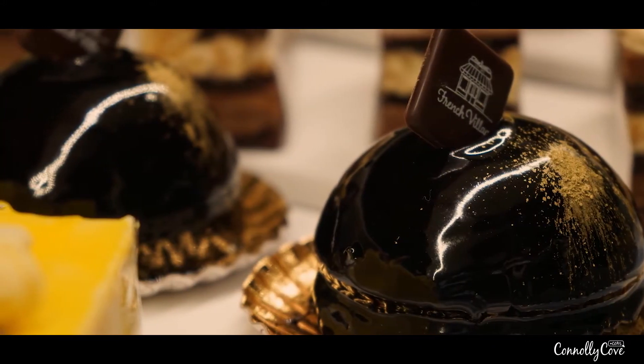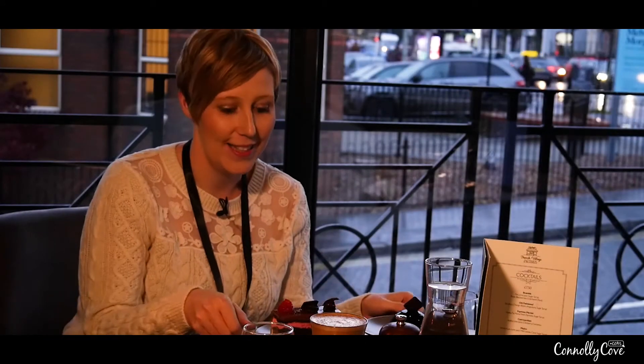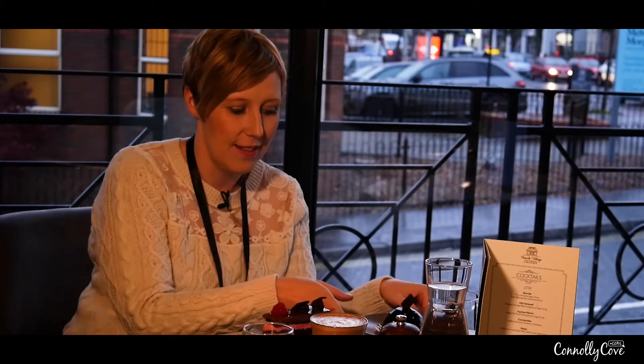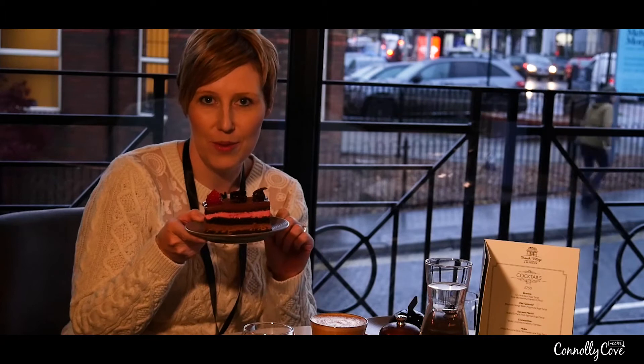Just sat down in the French Village, which is actually a patisserie on the Lisburn Road. Really lovely coffee shop with desserts that look absolutely beautiful — almost too good to eat, but I think I might just force myself. When you can't decide, have both! I think this is a chocolate mousse and a lovely strawberry and chocolate slice gateau — actually maybe raspberry. And a nice cappuccino with a tulip leaf design. Let's dig in.